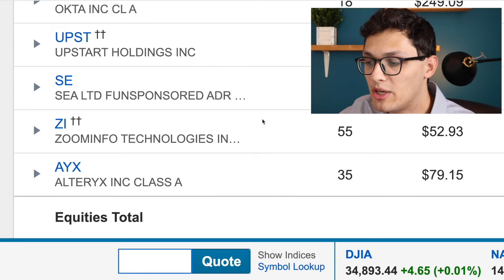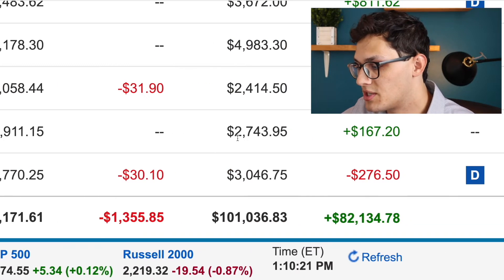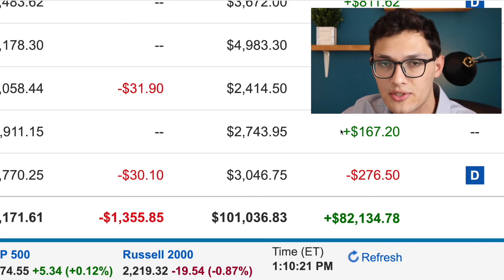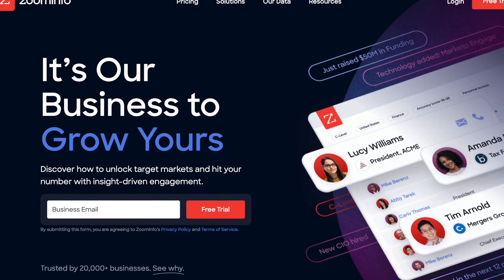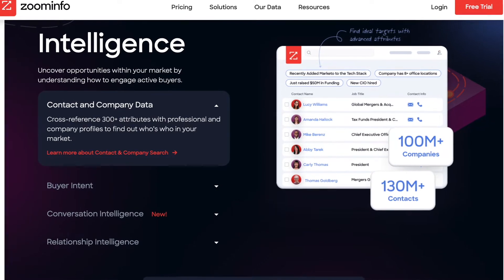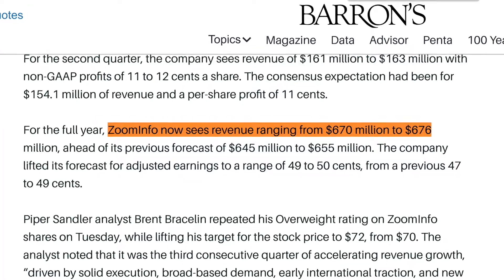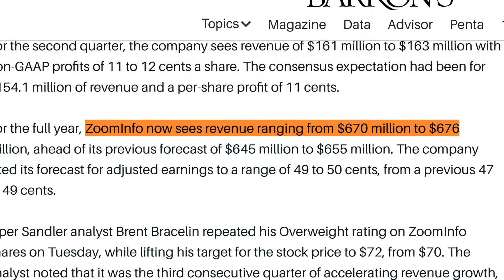Moving on, we have Zoom Info — only a $3,000 position for me off a $2,700 initial investment, basically flat since I've owned it for around two months. What Zoom Info does is make it easy for salespeople to find information on people in companies, so rather than showing up at someone's door, they can use Zoom Info to find information right away and reach the people they want to talk to. I have not yet done a deep dive into Zoom Info, which is why it's still a very small position for me.